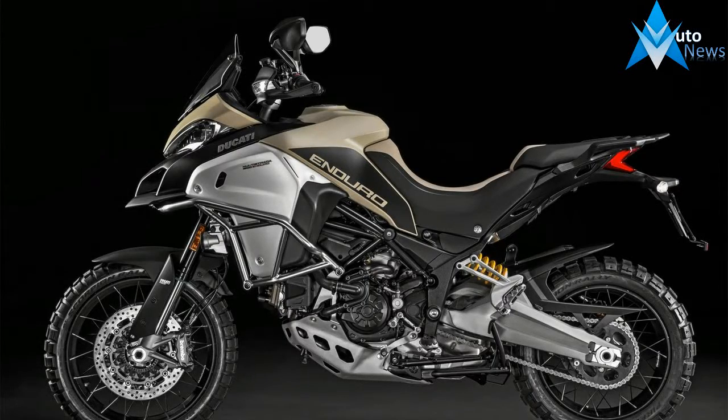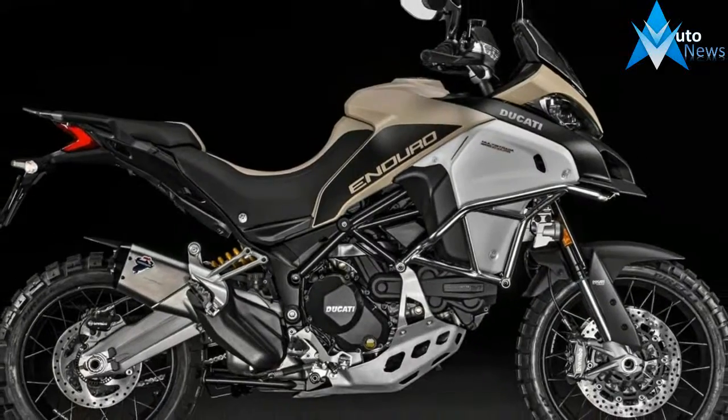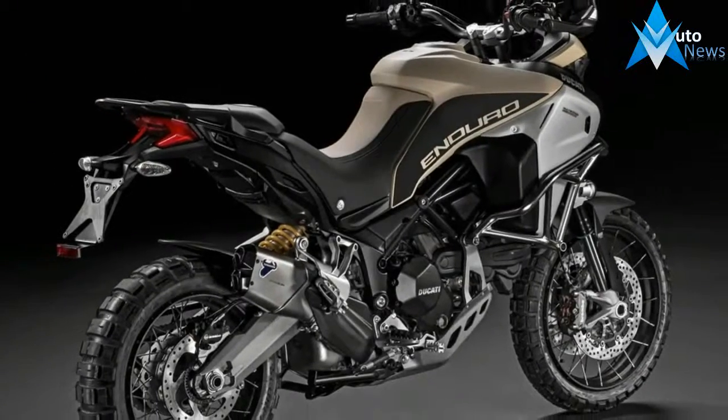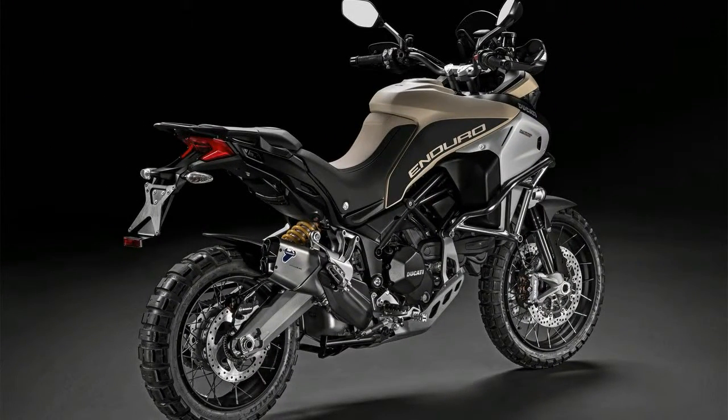The new 1200 Enduro Pro, with its 30-liter fuel tank, 19-inch front wheel, long suspension travel, rugged bodywork and off-road tires, allow you to explore the globe on two wheels, to go where no one has yet dared to go.